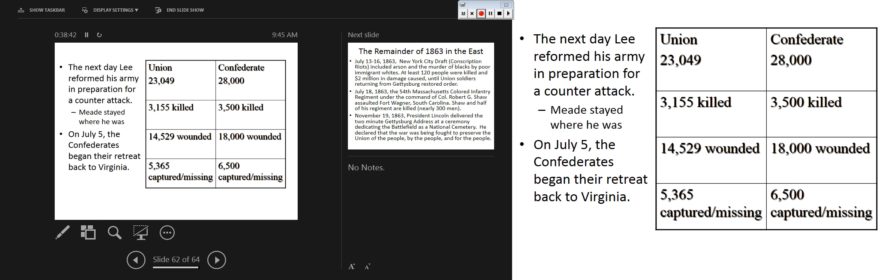By the end of the three days, casualties exceeded 50,000. The charge lasted less than an hour, with casualties exceeding 50% for Pickett and Longstreet's corps - a crippling defeat for the Confederates. Lee reformed his army in preparation for a counterattack, but Meade stayed. On July 5th, Confederates began their retreat back to Virginia. The Battle of Gettysburg is a turning point because Lee's army was checked, no more northern invasion. But the real turning point is July 2nd - the decision to fight against that insanely well-defended defensive position.